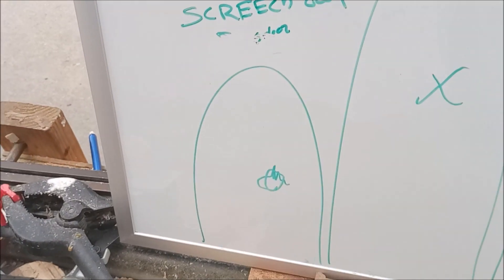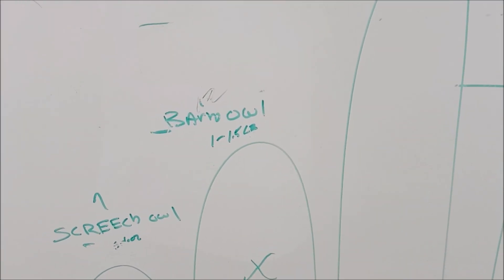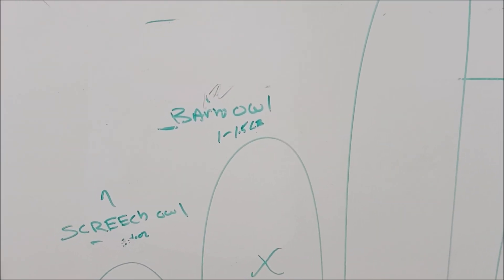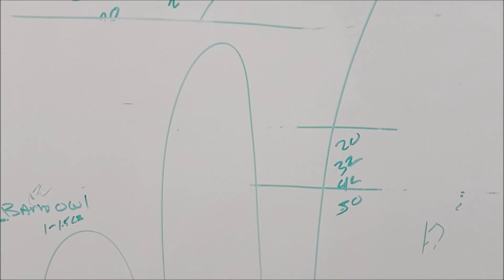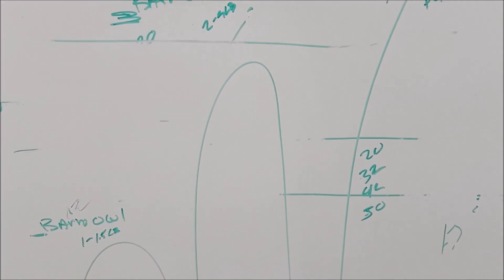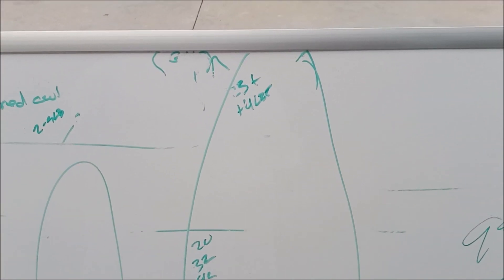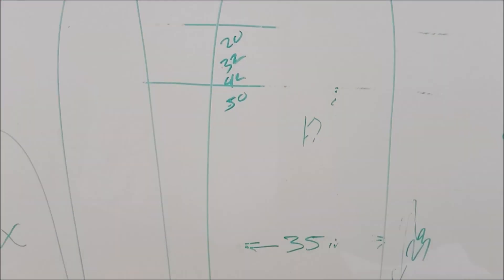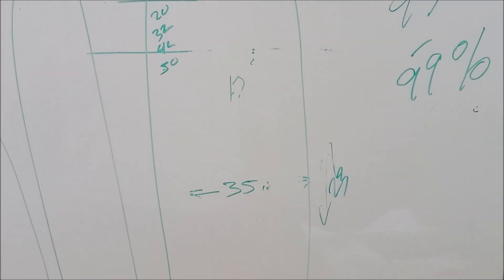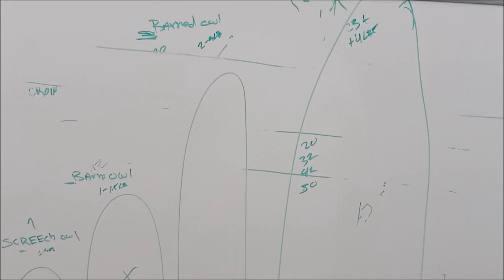The screech owl is going to weigh ounces — 5 to 7 ounces. The barn owl is going to be about 1 to 1.5 pounds for a female. The barred owl is somewhere between 2 and 4 pounds. And the great horned owl is going to be starting out at about 4 pounds and going up from there. These are the four major species in North Texas around the Dallas area that you need to be aware of.